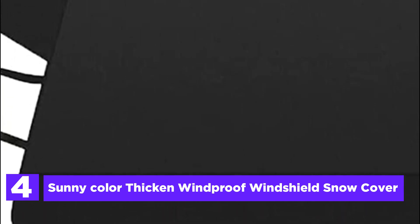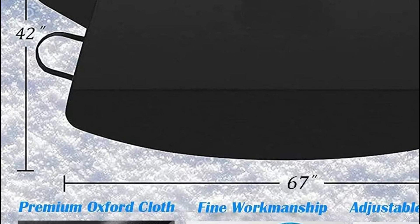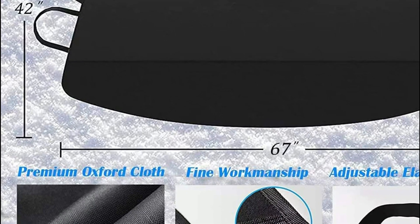The Sunny Colored Snow Cover is an excellent solution to keep your car's windshield frost-free, regardless of the weather. It is crafted with waterproof and durable thick Oxford cloth, reinforced with PVC coating material that can withstand snow, ice, rain, fog, hail, dust, and UV rays. Whether it's winter or summer, this snow cover is perfect for all seasons and weather conditions.